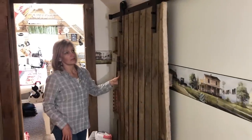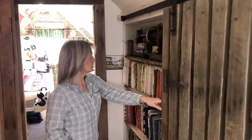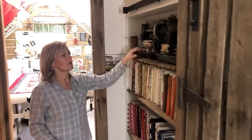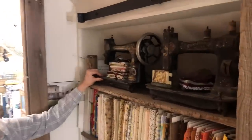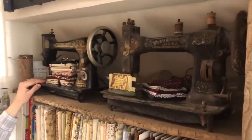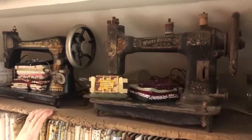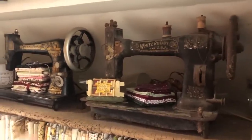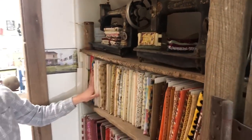Up at the top of the yardage area I keep some old sewing machines — I don't use these, they're just ones I've found over the years and I love the look of them. This one's pretty rusty, but I think that just shows some character. Inside the yardage storage you can see I sort it by color.